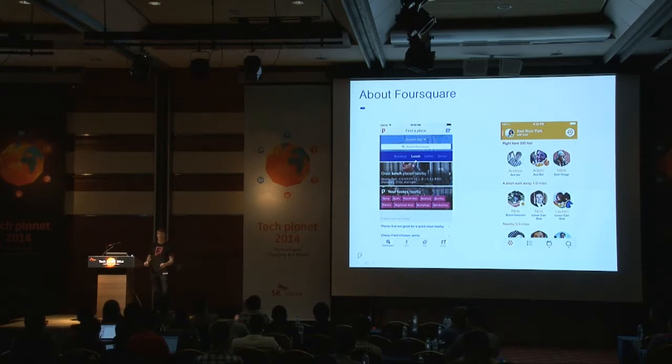Foursquare is primarily a recommendation engine, and you use it to find a place to eat or a bar to go out in, either in the city you live, like here in Seoul, or maybe when you're out traveling.